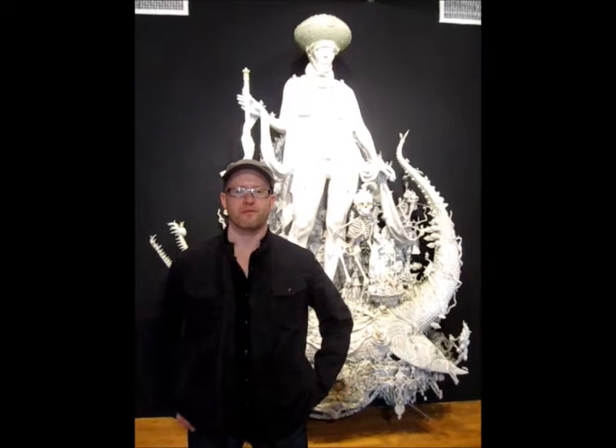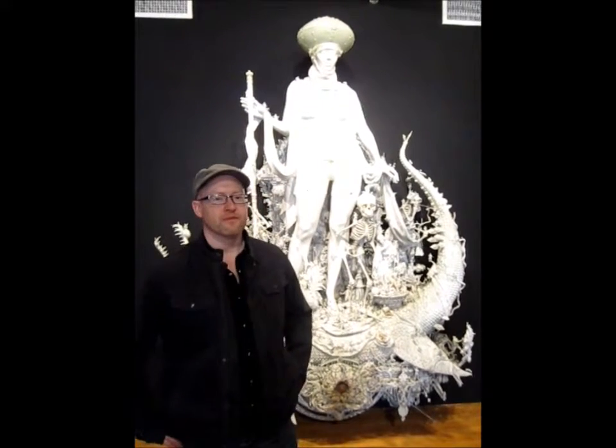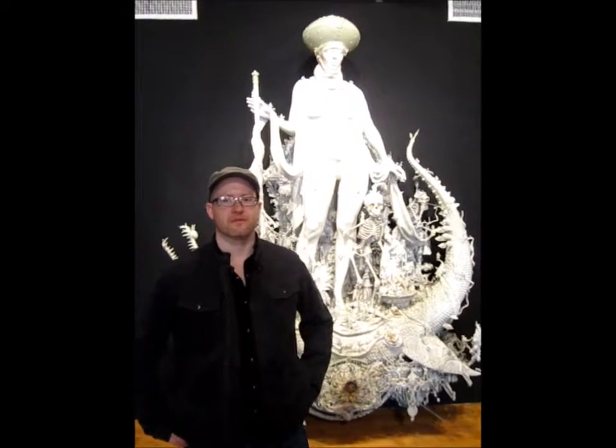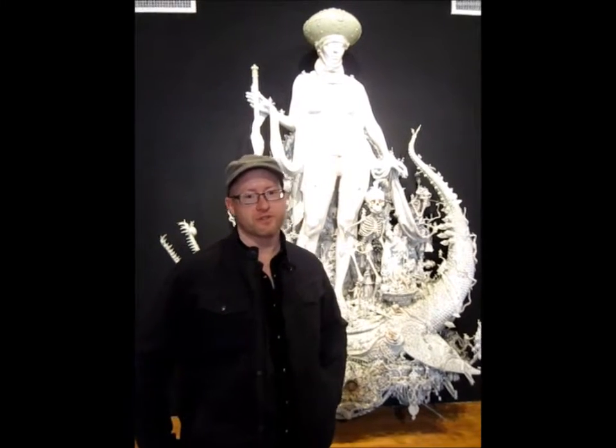We're here at the Joshua Liner Gallery on West 28th Street in New York City with artist Chris Kuksi. Here is one of his latest creations. Could you tell us about this piece, Chris? This piece is called Triumph and it's the title piece for the show.